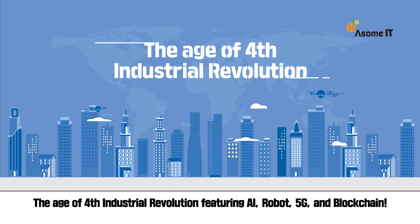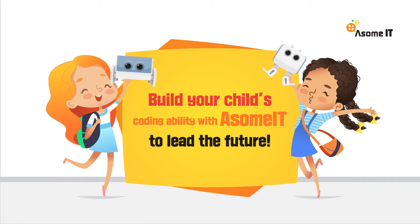The age of the fourth industrial revolution is featuring AI, robot, 5G, and blockchain. Build your child's coding ability with Awesome IT to lead the future.